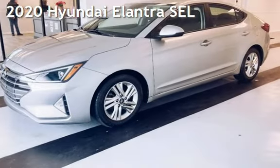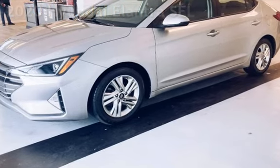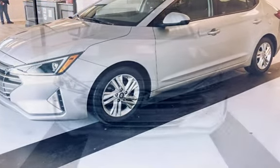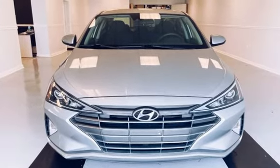Presenting a preowned 2020 Hyundai Elantra. This four-door sedan has a four-cylinder, 2.0-liter i4 engine, with front-wheel drive, and an automatic transmission.